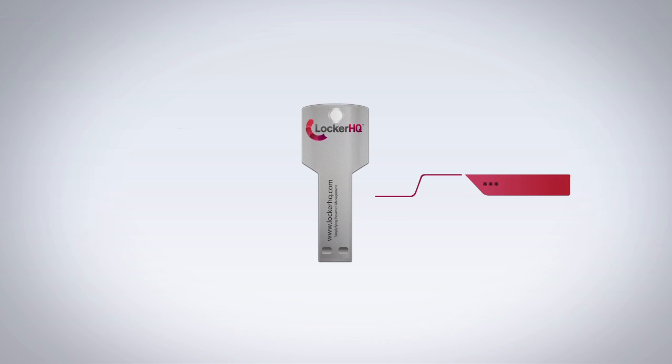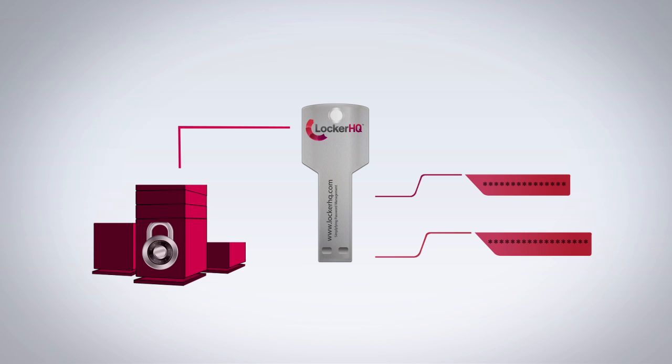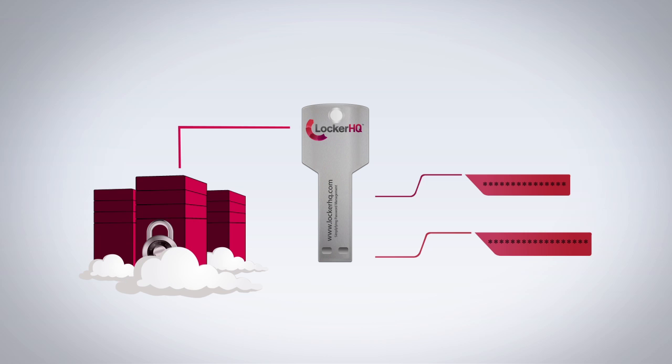LockerHQ creates long and strong passwords for you automatically. Even better, LockerHQ can back up all of your secure information to our encrypted cloud servers, just in case of an emergency.